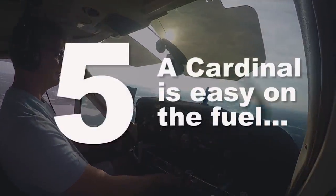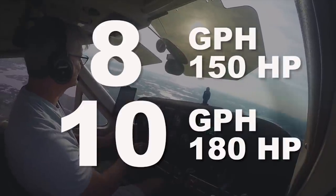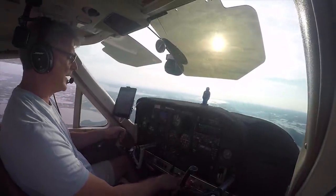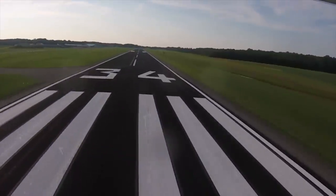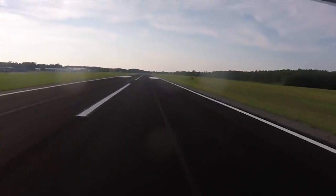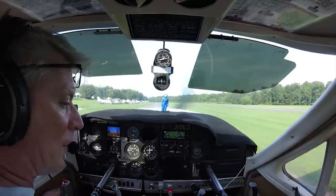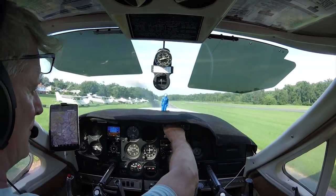Number five: a Cardinal is easy on the fuel — eight gallons an hour for the 150 horsepower and ten gallons an hour for the 180 horsepower. That's completely manageable and about the same as a big SUV or an efficient motorhome. You can explore different performance settings at altitude. I took mine up to 12,000 feet and my fuel burn went down to about five and a half gallons per hour. This low fuel burn will give you some margin as you learn airplane ownership and won't break the bank for a last-minute weekend trip.